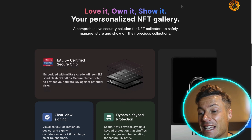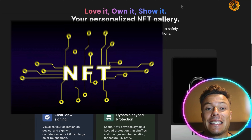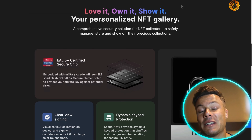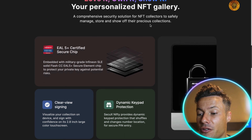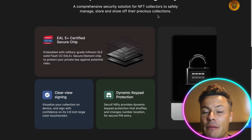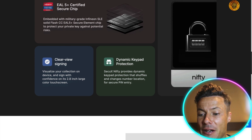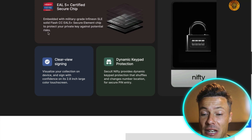What's really cool about this product is it's saying: love it, own it, and show it. This means you're basically keeping hold of your NFTs. You can still show and share them with other people, but it's essential that they're kept secure — and this can be done through this solution. A comprehensive security solution for NFT collectors to safely manage, store, and show off their precious collections. EAL5 certified secure chip embedded with military grade Infion SLE solid flash secure element chip to protect your private keys against potential risk.